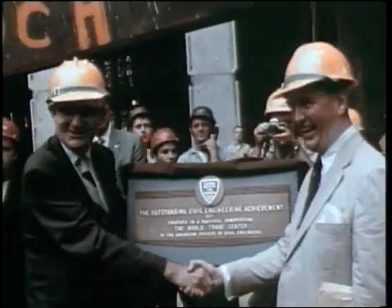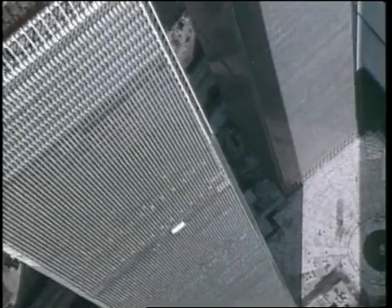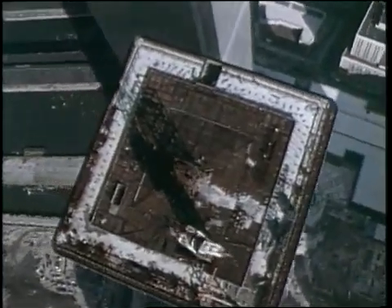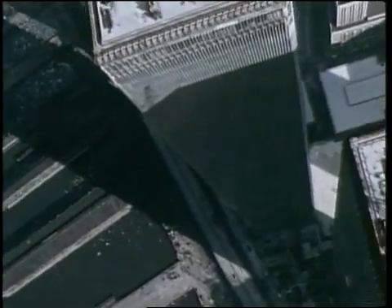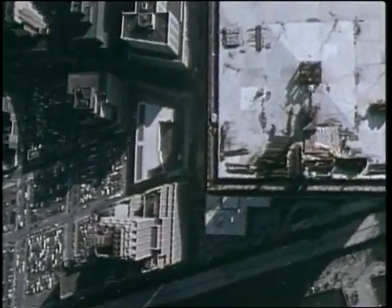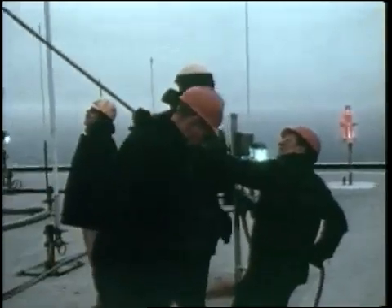For its many engineering innovations, the Trade Center was cited as the outstanding engineering achievement of 1971. Shortly after the structural completion of the towers, the surrounding low-level buildings were finished. A final addition to the north tower was a 360-foot television antenna, erected in 1978.